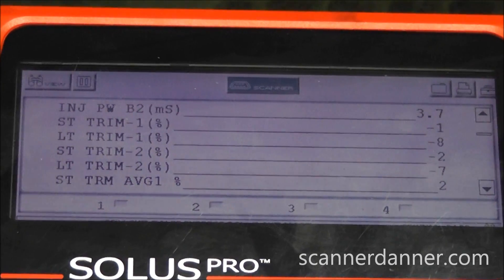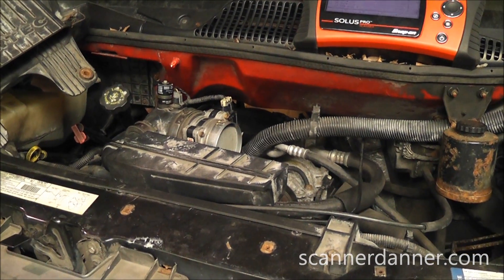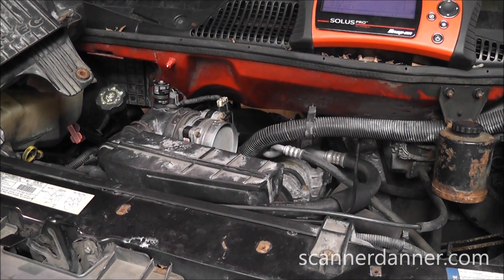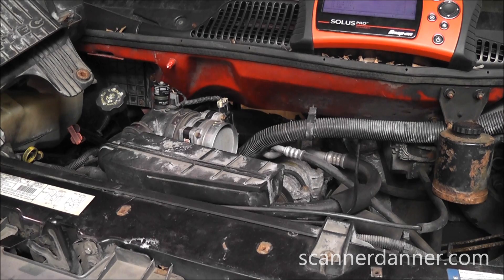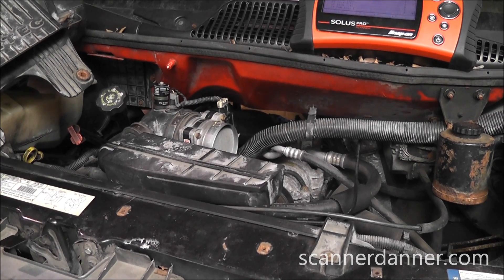Next thing I'm going to do is rev it a couple times, let you guys hear the way it revs up. Okay, give me some snap throttle. That sounds pretty good — it revs good, it's not popping anymore. So we were happy with it after we fixed all these vacuum leaks. We're done, right? We're putting everything back together.